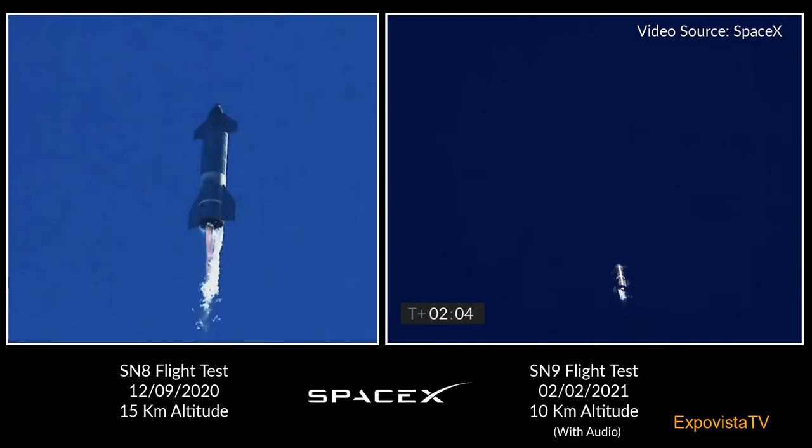T-plus two minutes, flight continuing on Starship. As a reminder, this is a test flight to a 10 kilometer altitude. Engine number three shutdown on time as planned. We're continuing to climb on two engines. Everything continues to go well with Starship — good engine performance so far.